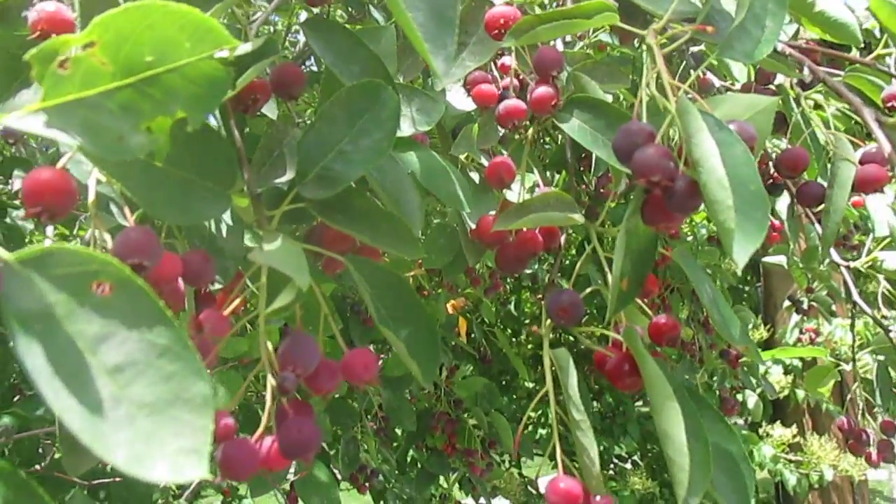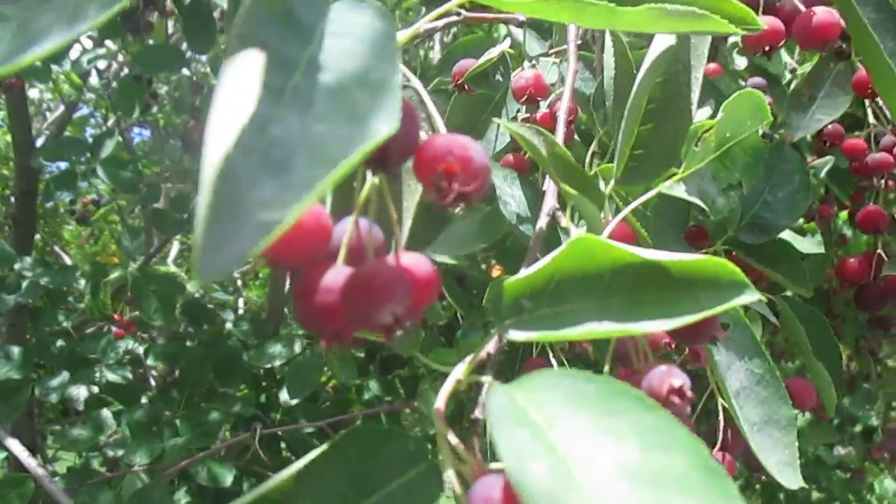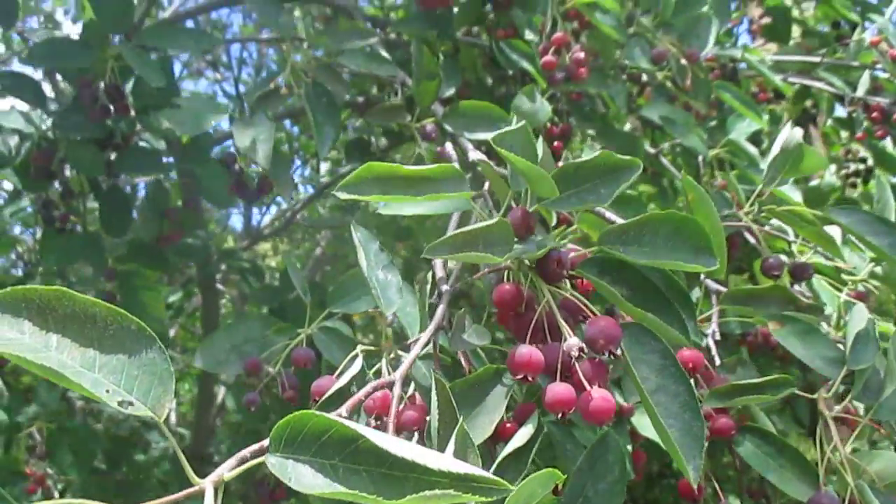And then they make all these berries. The birds will eat them, kids should eat them, I eat tons of them. They taste like a really good blueberry.